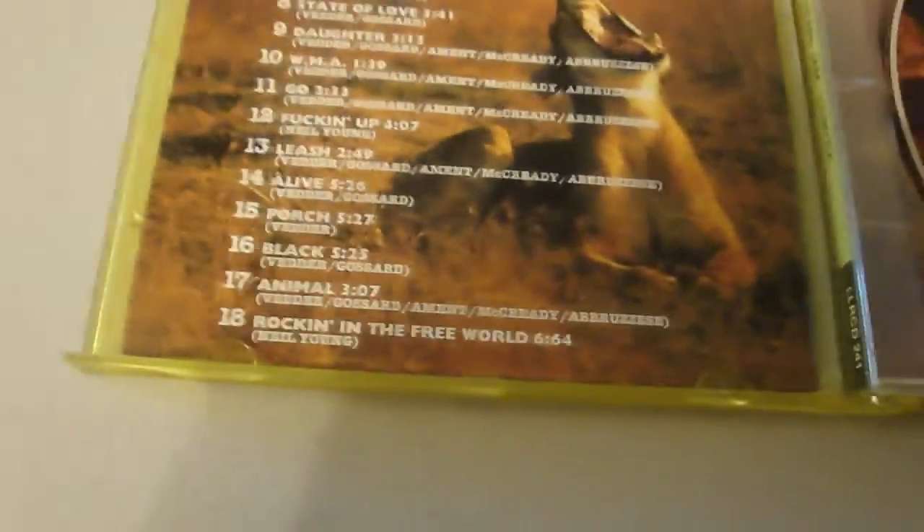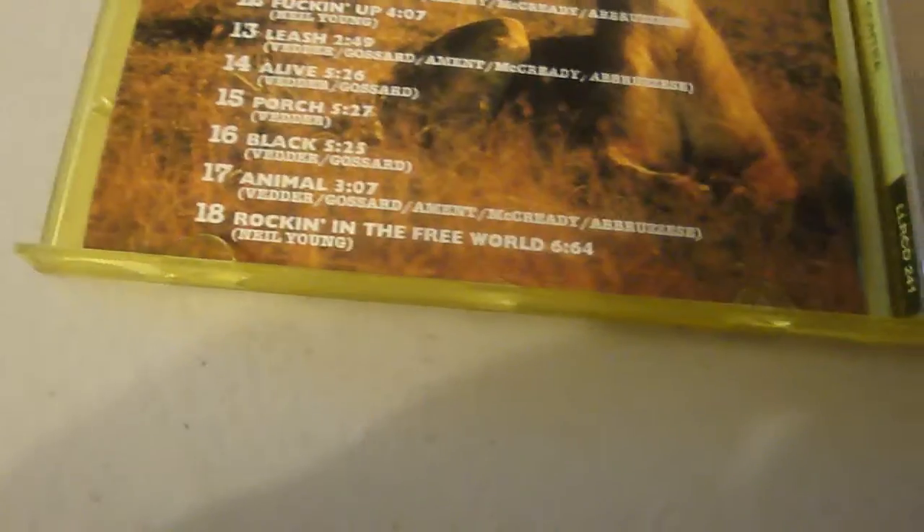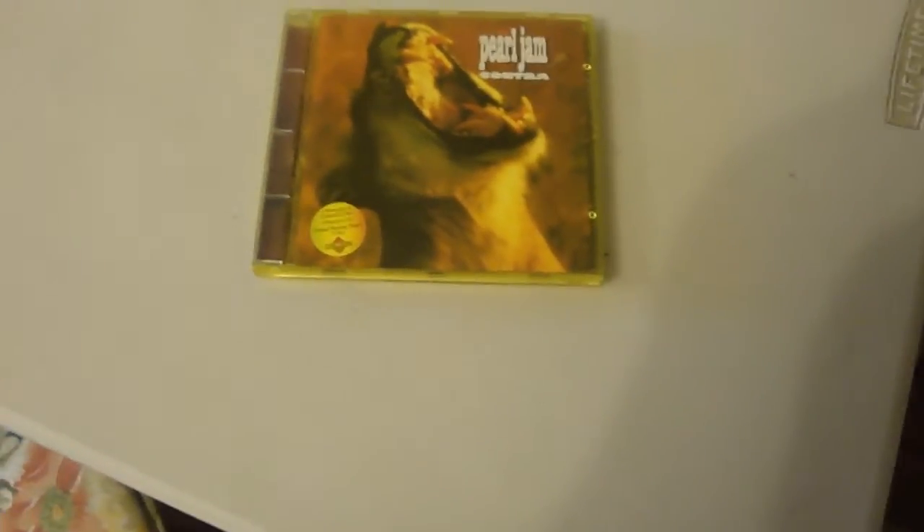It does not have a lot of songs — mostly 10 songs, except for WMA, Leash, Rockin' the Free World, and most of them are 10. If you're really into the first album, then it's one you should get.